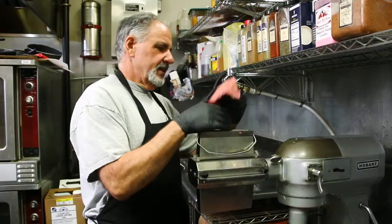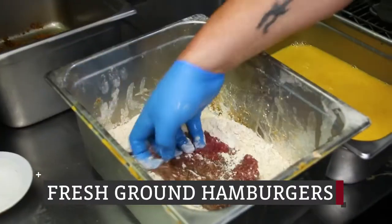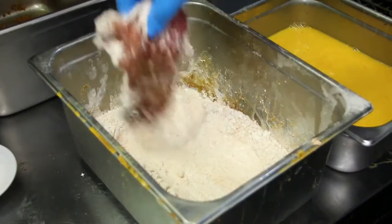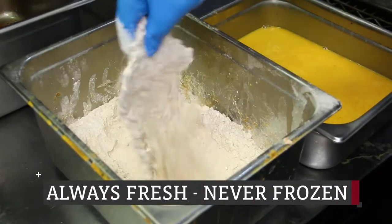We have a tri-tip sandwich. It's a meat that's very popular on the west coast. All of our burgers are handmade in-house. I personally butcher all the meats. Our country-fried steak and chicken — everything is breaded just prior to going in the fryer. It's the freshest you're gonna get. Nothing's frozen, nothing's processed.